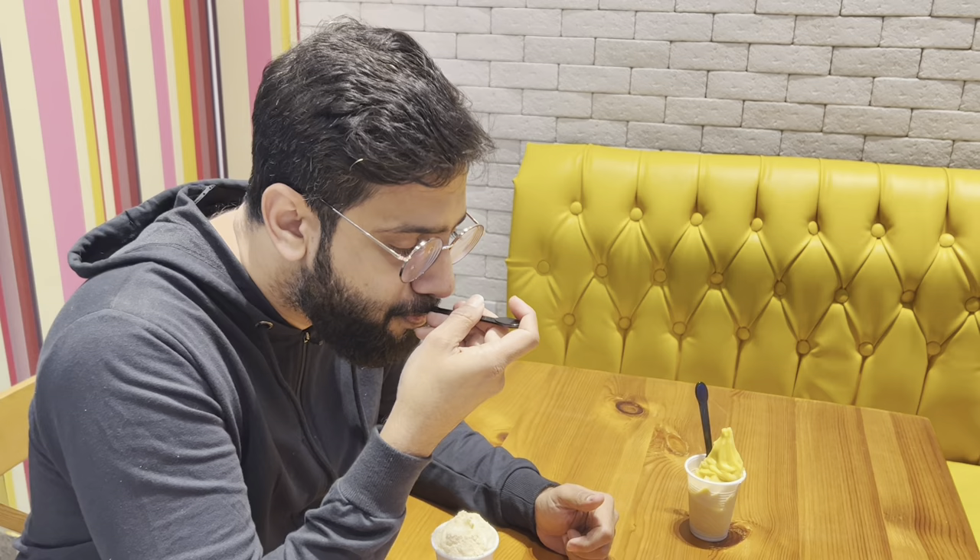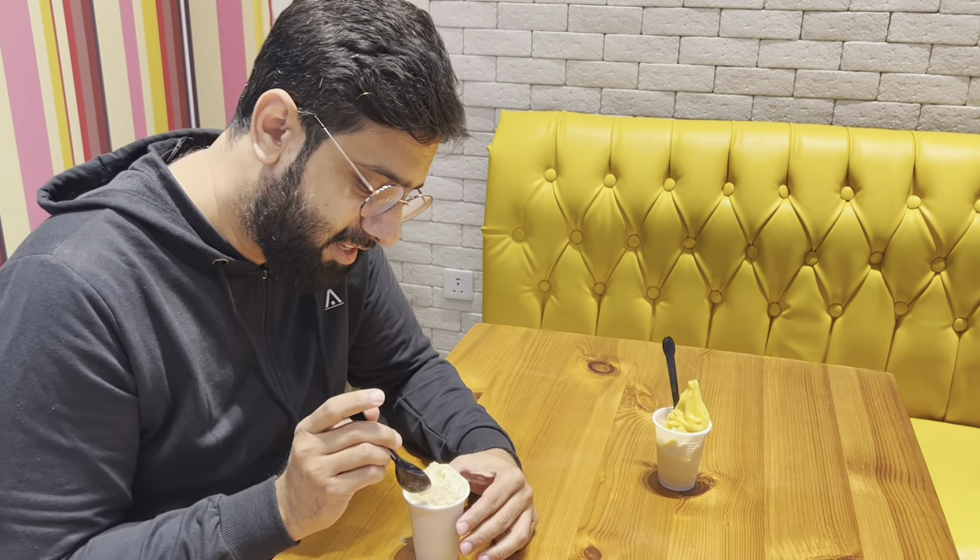This is the Cerelac ice cream — I'm trying it for the first time. I'm not the kind of person who took Cerelac from a baby's wardrobe or anything, but this is genuinely my first time trying Cerelac ice cream. Wow! It's a unique idea and the taste is very good.